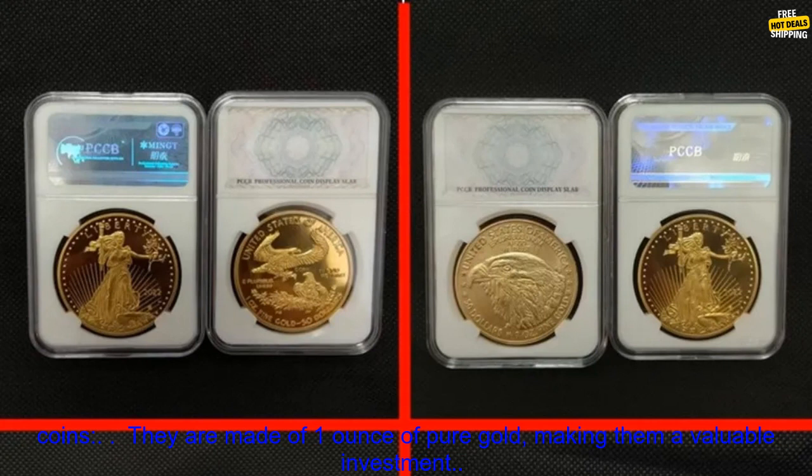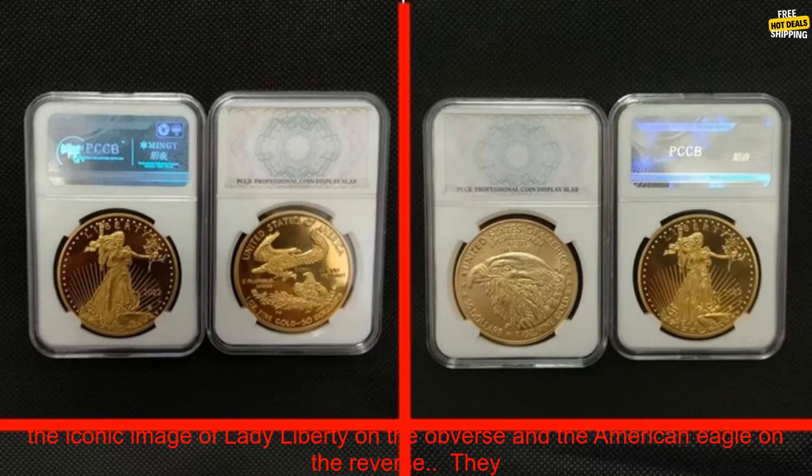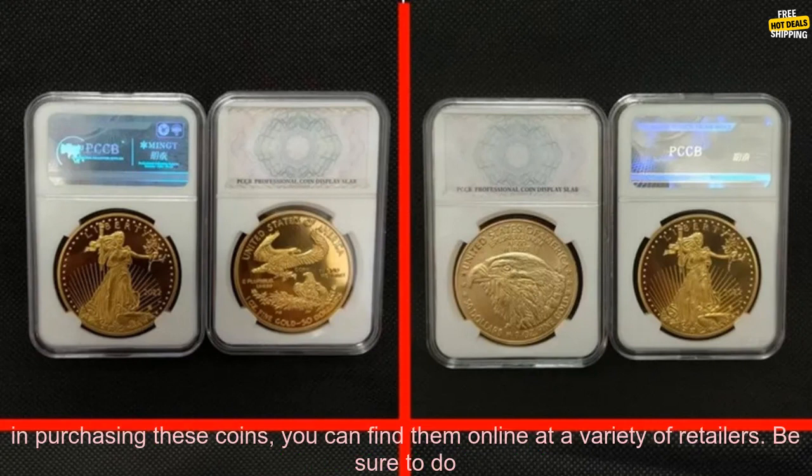Here are some of the benefits of owning these coins. They are made of 1 ounce of pure gold, making them a valuable investment. They are struck in the highest quality, making them a beautiful addition to any collection. They feature the iconic image of Lady Liberty on the obverse and the American Eagle on the reverse. They come in a protective PCCB case, making them perfect for display or for gifting.